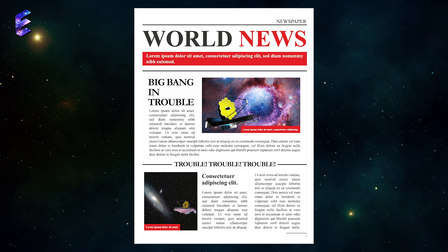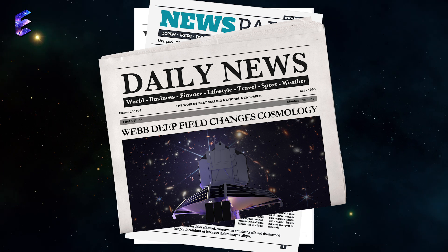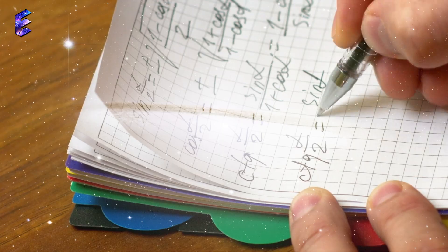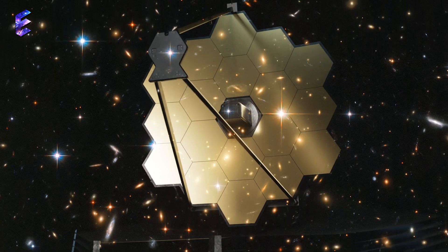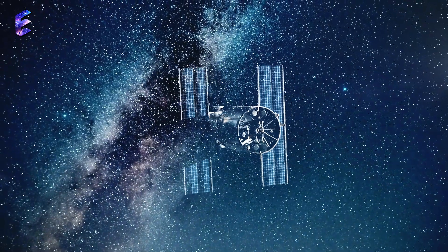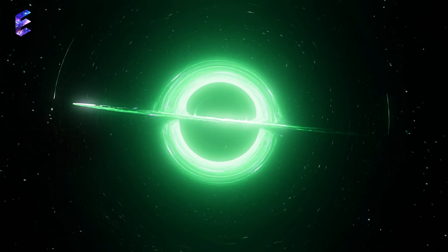Yes, I know the James Webb Space Telescope and its discoveries are causing quite a stir, and we are all quite excited to see what it discovers in the coming days. However, let's not forget that there wouldn't be a Webb without a Hubble. While Webb is searching for the early universe, Hubble is currently scouring our galaxy in search of a very specific form of black hole, and it looks like it has found one very, very close to the Earth.